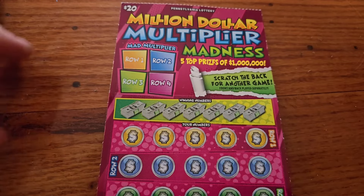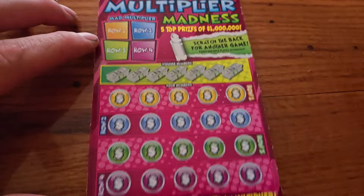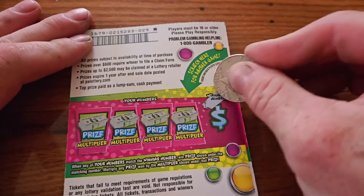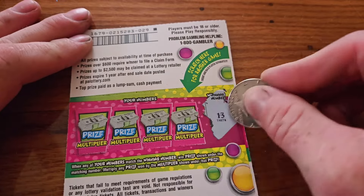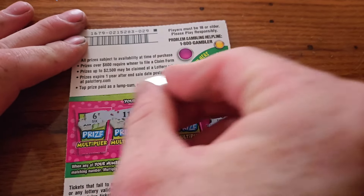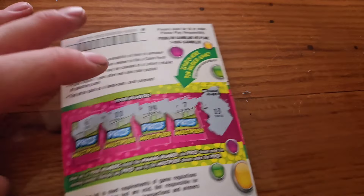Let's see if we can do better on the $20 ticket here — Million Dollar Multiplier Madness. There is a game on the back of this one, let's start there. Our winning numbers are 13. We've got $6, $11, $14, and $7. No luck on the back.